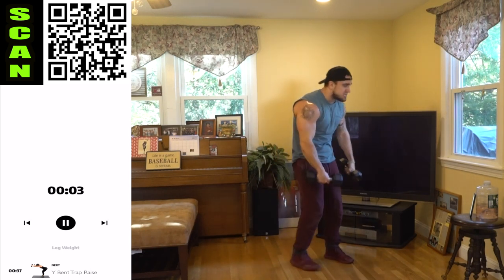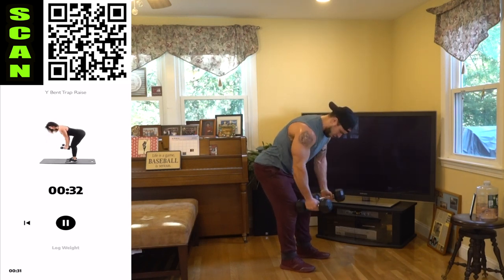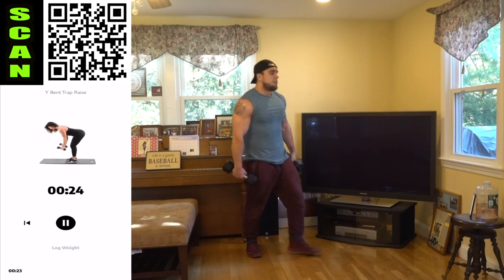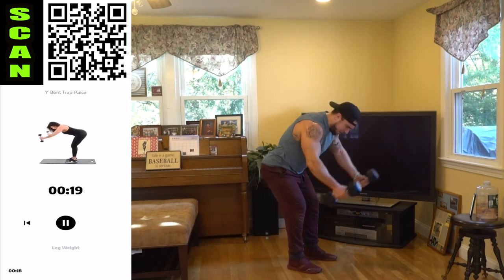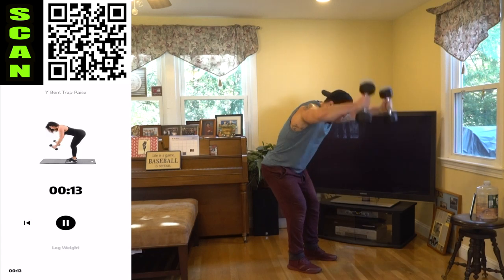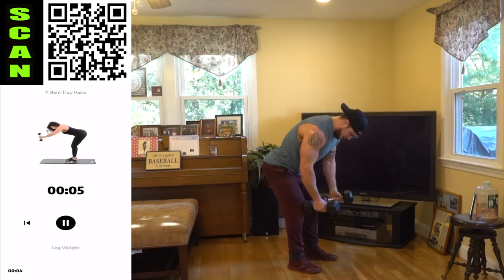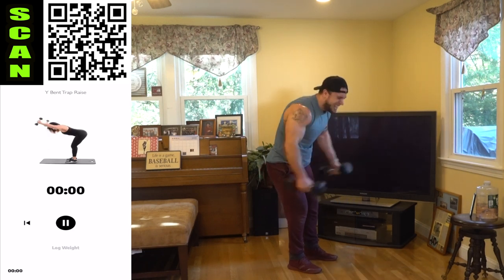Last exercise aliens — wide bend trap raise. Bend that bend, stabilize. Come out, get those arms above the head, squeeze those traps. It's time. Three, two, one — aliens.